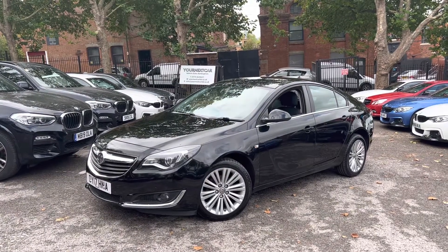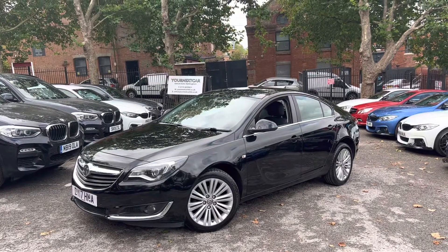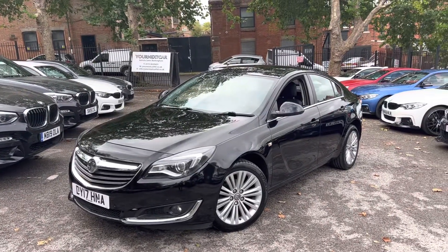Hello, good morning, welcome to your next car's YouTube channel. Wasim here presenting a short video of this Vauxhall Insignia 1.6 Ecoflex CDTI — bit of a mouthful — 1.6 Ecoflex, and it's a really nice spec one in black.